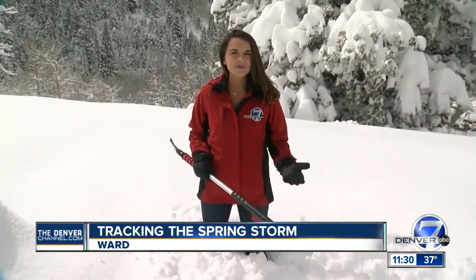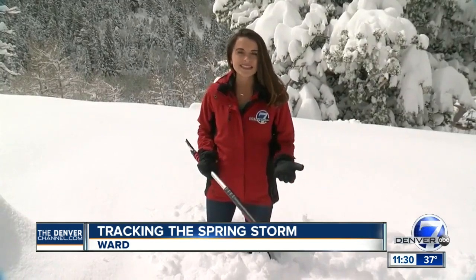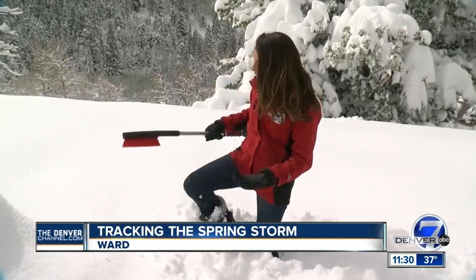When we checked earlier today it was about two and a half feet, but as we know there was snow overnight, so that adds on to that total and we could see even more.